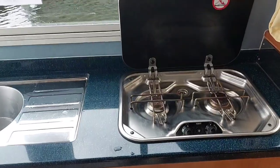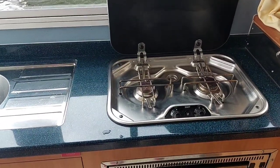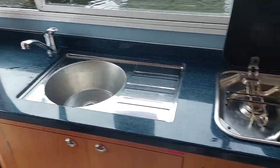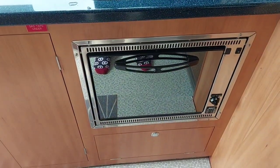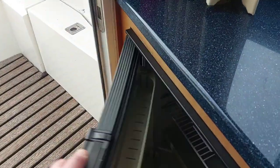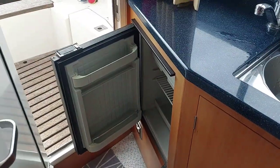The galley is sited to the port side and there is a two burner gas hob, stainless steel sink with hot and cold water, oven below and then fridge to the left hand side.